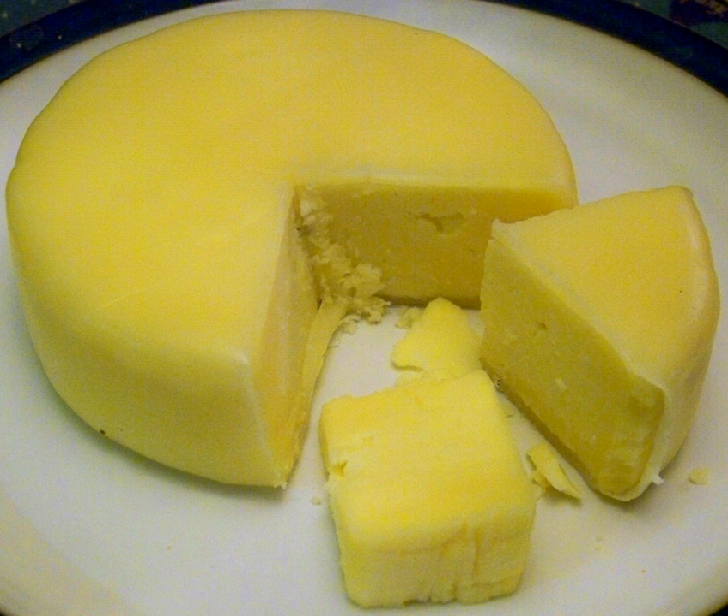The cheese has a moist medium firm texture and its flavor is described as having the freshness of the misty dales and wild bracken, with the sweet caramel undertone of ewes' milk.